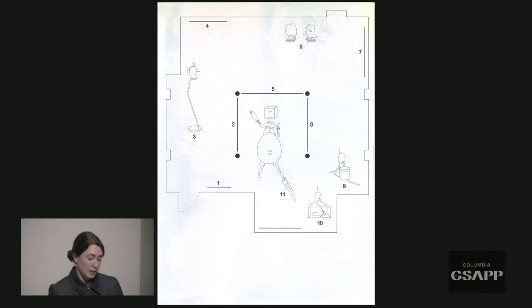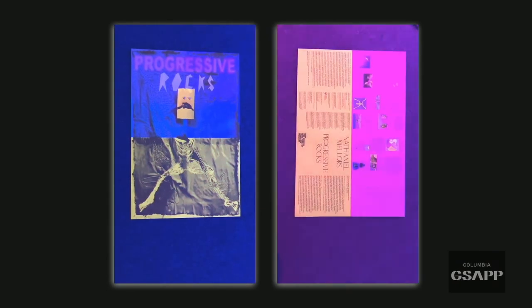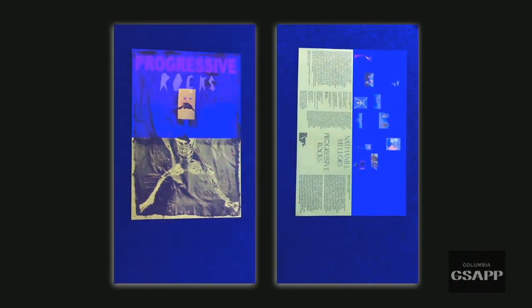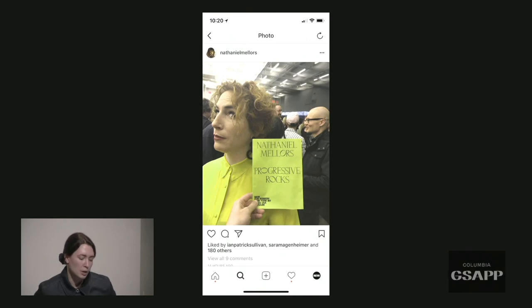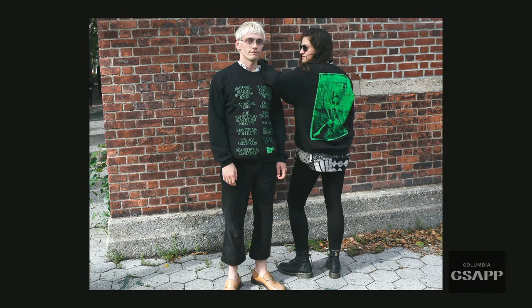The ink really glowed in the dark exhibition — you could read it there, which was great. Nathaniel Mellor's wife even wore a matching shirt to the opening, so we made tour shirts with the typeface and the poster. The double meaning of 'Progressive Rocks' — rocks progressing versus a rock concert vibe — was the impetus behind the tour t-shirt concept.